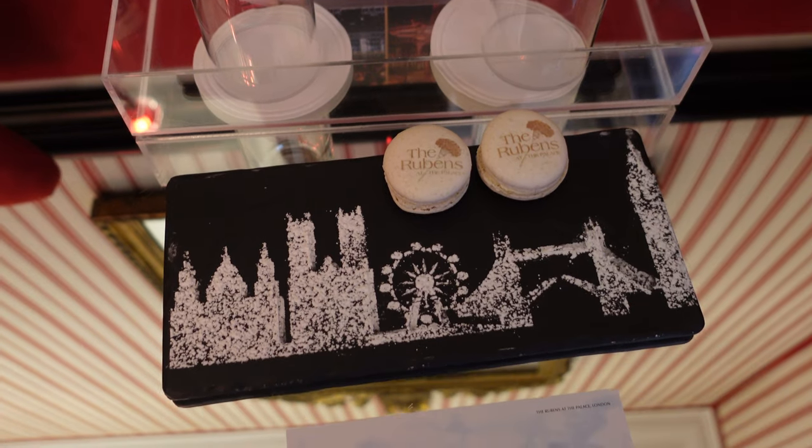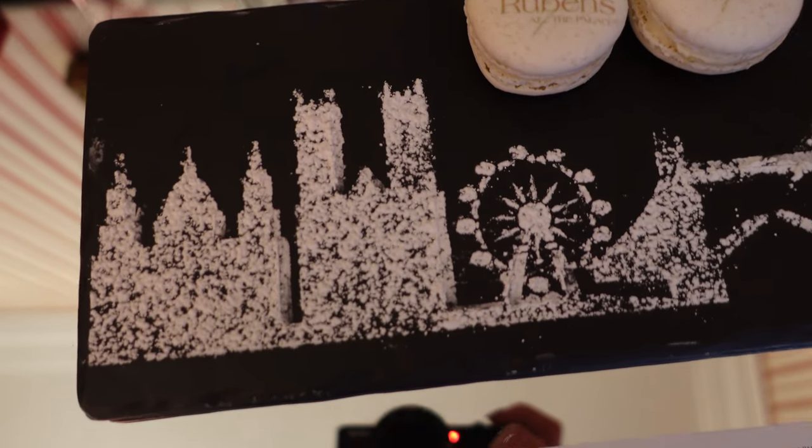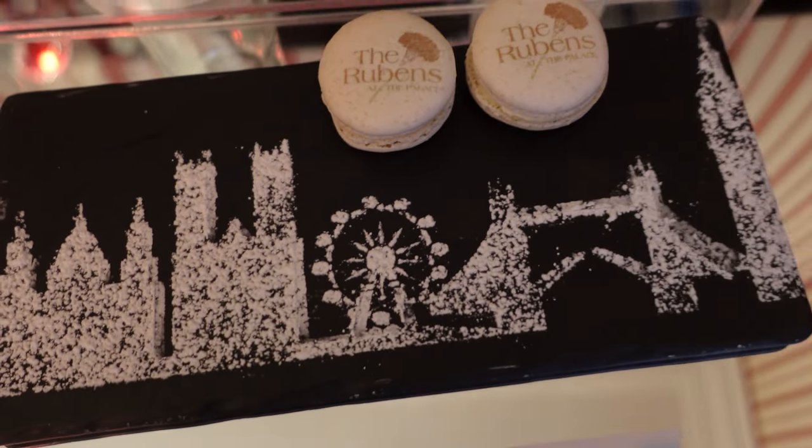Our first stop today is a place called Le Pont de la Tour, which I think has a view of Tower Bridge. I'll update you once we get there - thank you for joining and I hope you enjoy the video! Just before we go, they've popped these little macarons in the room - I think that's icing sugar on top, it's amazing.